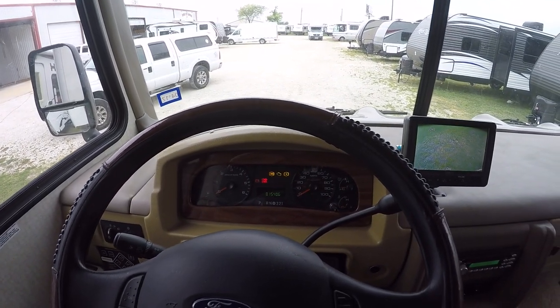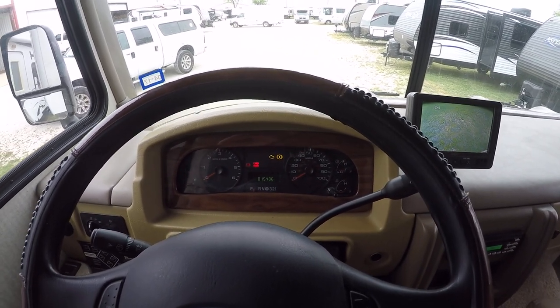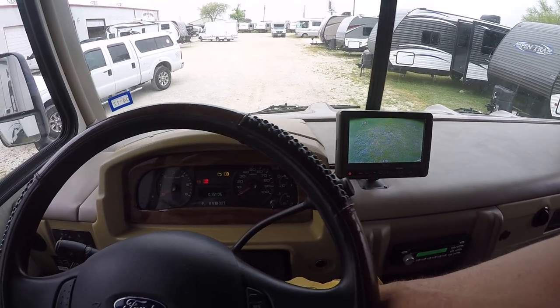There are only 15,406 miles on this RV. And there's a rear view camera showing what's going on behind us.